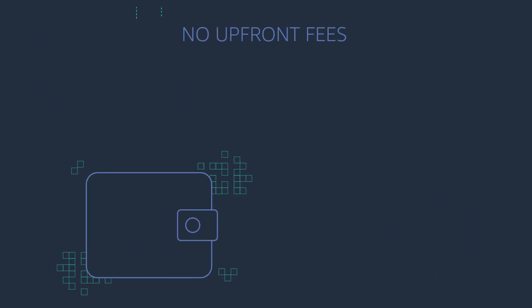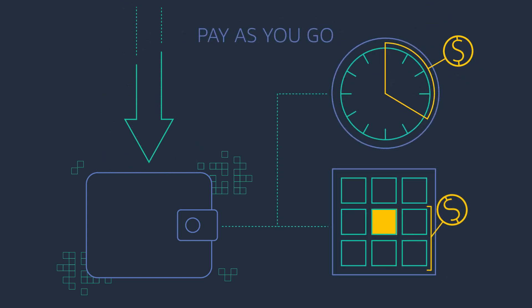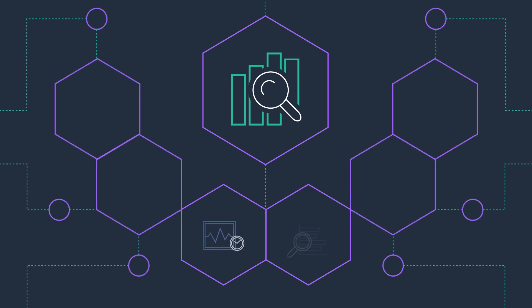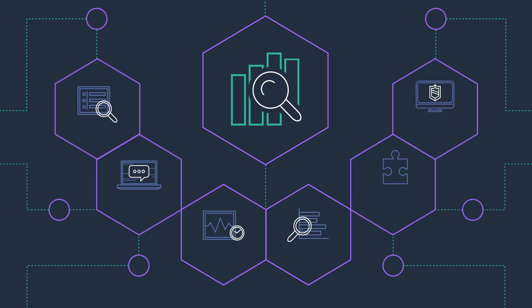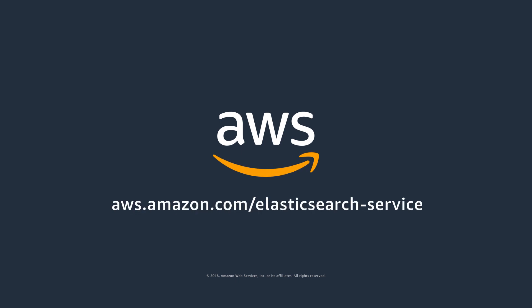All this comes with a very small price tag. There is no upfront fee or usage requirements. You can pay by the hour or save more by choosing reserved instance pricing. With Amazon Elasticsearch Service, you get real-time analytics capabilities, along with the manageability you need to power use cases like log analytics, application monitoring, security analytics and more. Get started today at aws.amazon.com/elasticsearch-service.